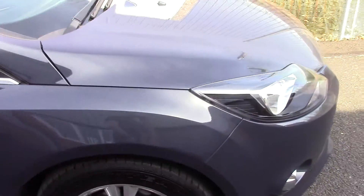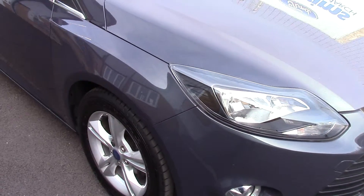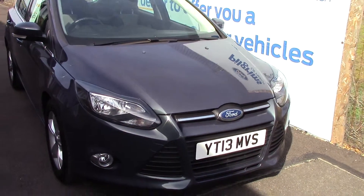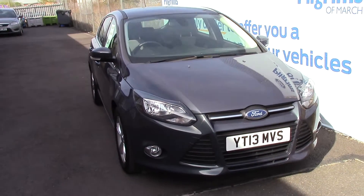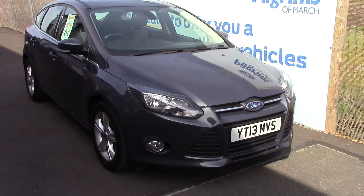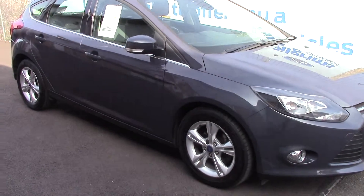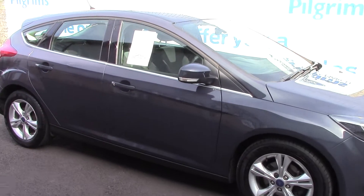Now we'll just take a quick walk towards the front of the vehicle, which is finished off in a very nice midnight sky metallic, and as you can see this vehicle is a lovely, lovely example.